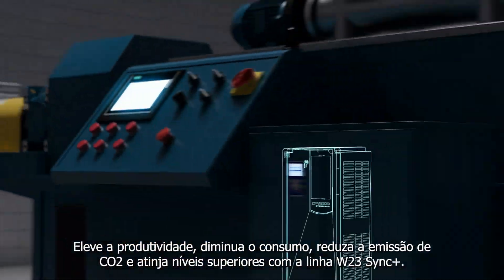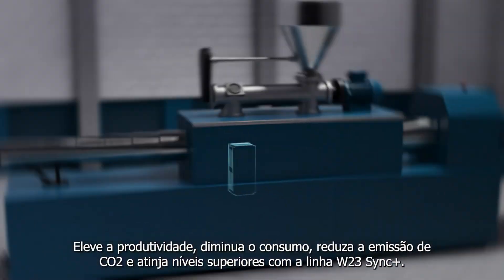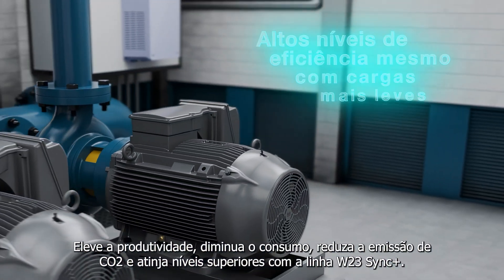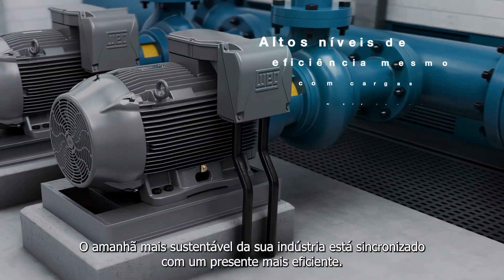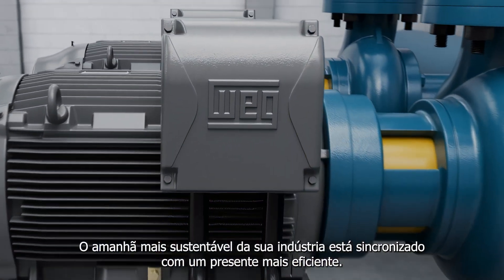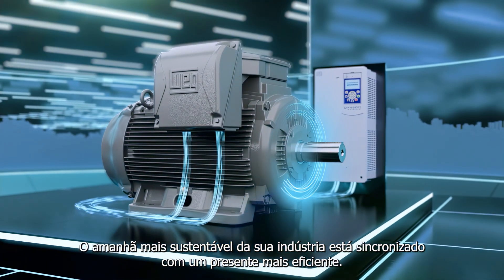Increase productivity, reduce consumption, reduce CO2 emissions, and reach higher levels with the W23 Sync Plus line. A more sustainable tomorrow for your industry is synchronized with a more efficient present. The future of efficiency starts today.